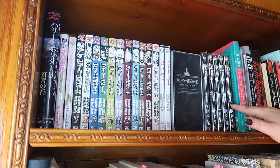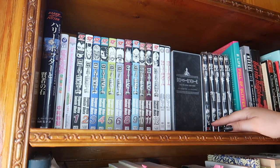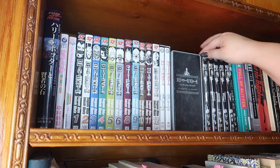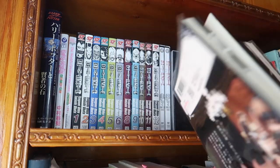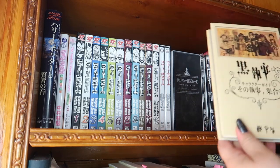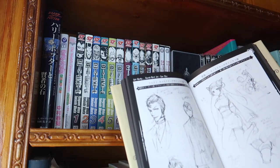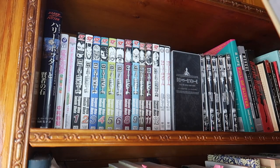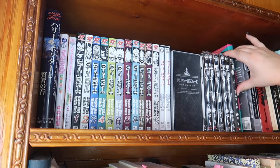Over here I have Black Butler — Kuroshitsuji — volumes one through five, all in the original Japanese. I bought these in Japan in 2010 when Black Butler was the big manga and anime. I also got a companion/photo book with character sketches. Since I bought these in Japan, they're collector's pieces and I'll never get rid of them.